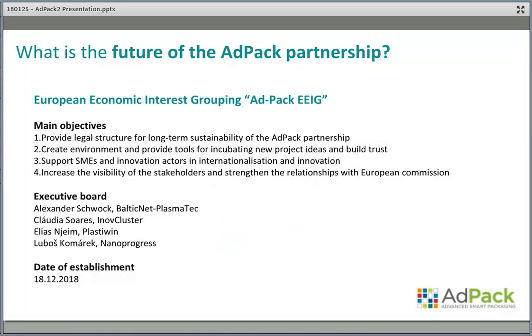For the future of the partnership, we created a legal structure: the European Economic Interest Grouping. This grouping has objectives to create an environment for incorporating project ideas, supporting innovation and internationalization. It will serve as a strong argument for visibility with the European Commission, and we would like to use it to strengthen our relationship with the Commission and provide more added value services.